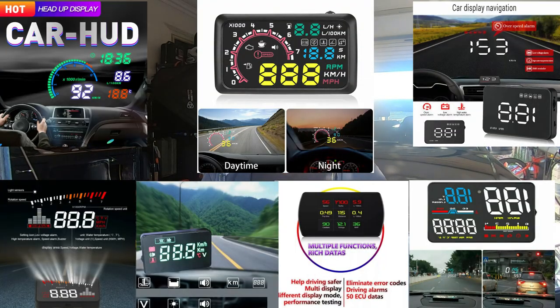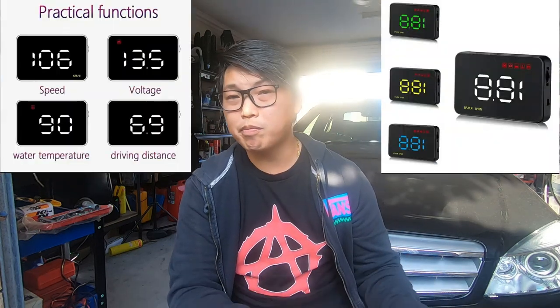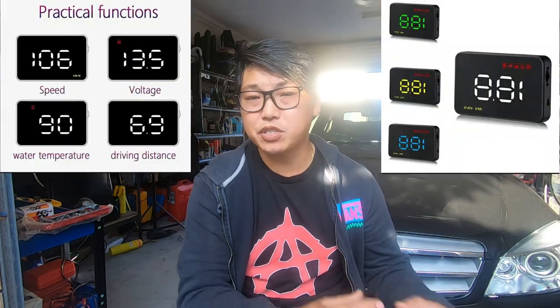I also wanted to point out that there are many different types of Heads Up Displays out there — smaller versions, different models, models that only display certain information, and much simpler ones that are much smaller. But I decided to go with this type for my own personal reasons. If you are someone who just wants to see the speed, then by all means look for a Heads Up Display that only displays speed and maybe a couple of other functions. Just do your research and you'll be able to find something that definitely suits your needs.